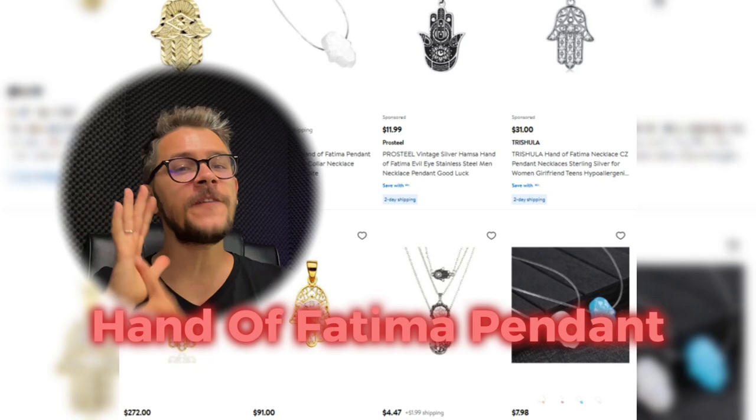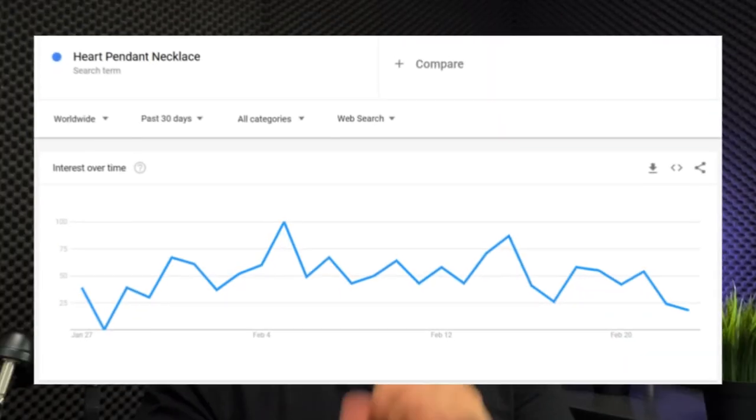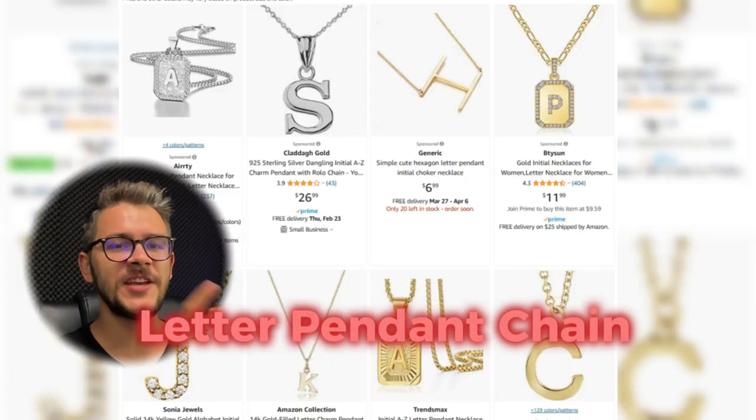Number 10 is the Hand of Fatima pendant, which features intricate patterns symbolizing meaningful ideas, making it a great fit for many different cultures. It can be made from stainless steel, brass, silver, or gold. At number 11, we have this heart pendant necklace — one of the most sought-after products in the dropshipping accessory realm and one of the most in-demand jewelry products of all time. Google Trends shows constant popularity. You can sell it for Mother's Day, birthdays, Valentine's Day, Christmas, and more. It includes a variety of styles and is made from wood, crystal, silver, gold, and stainless steel.